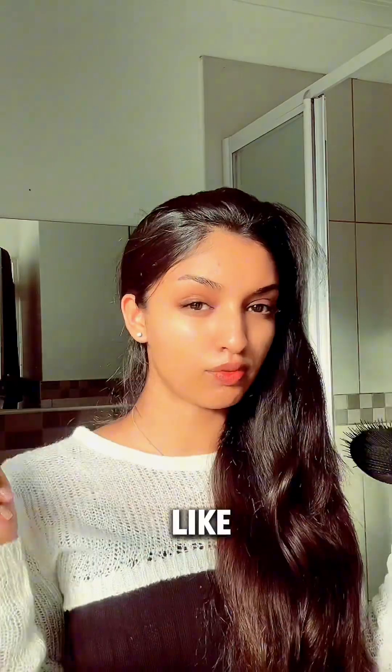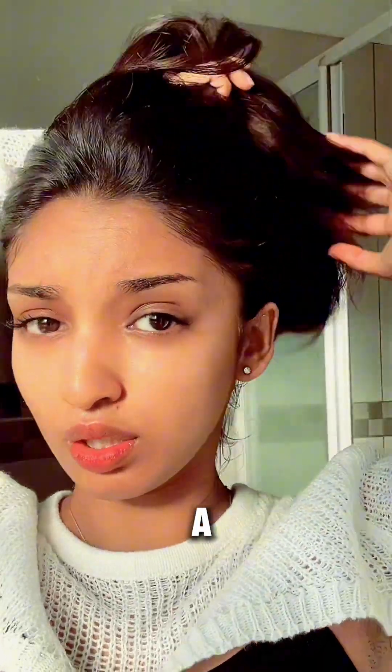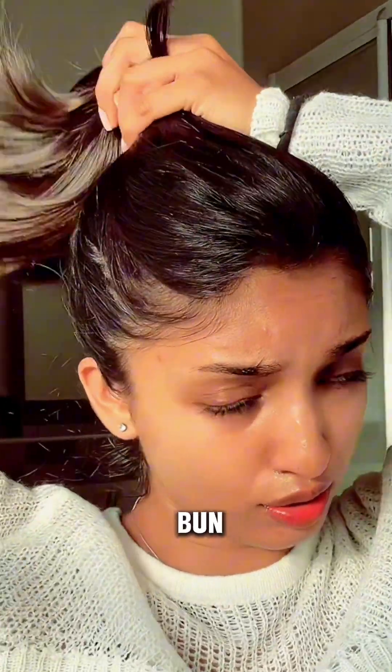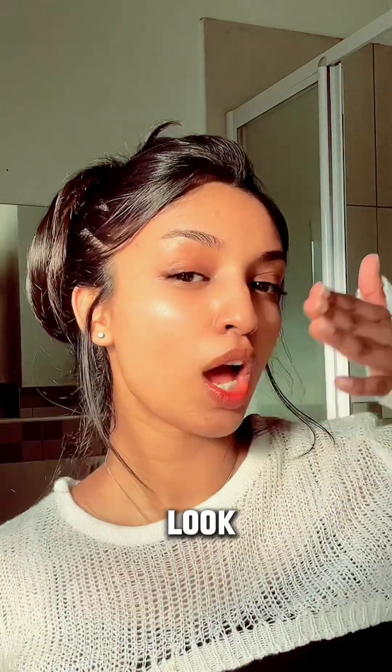Now we're going to take down my hair — the sunlight is really giving right now but it is also blinding me. I'm going to put my hair in a little half bun, not too tight, just like so. And that's the finished look!